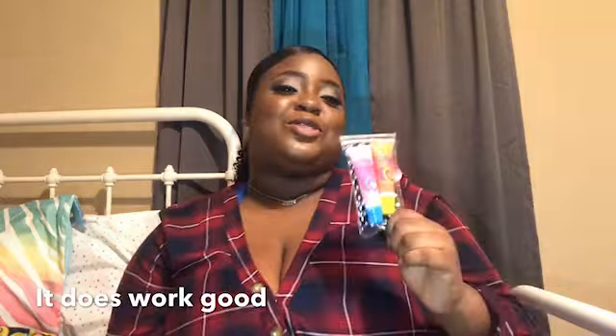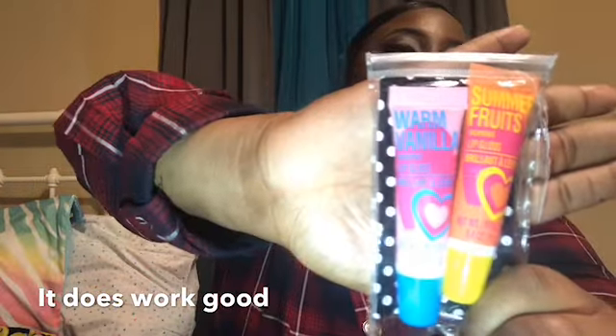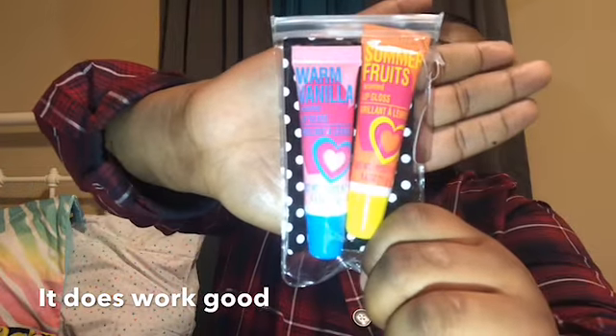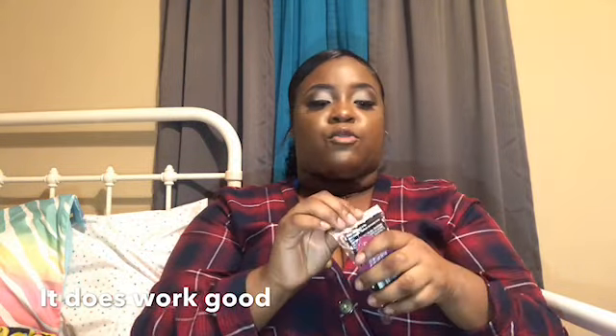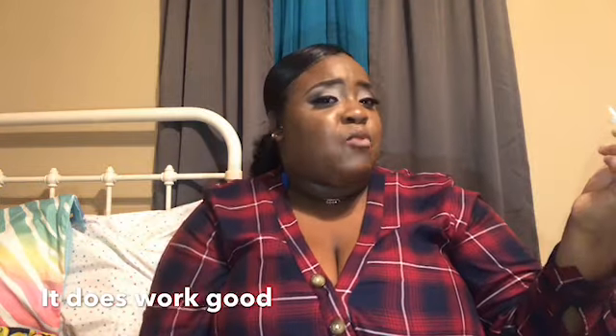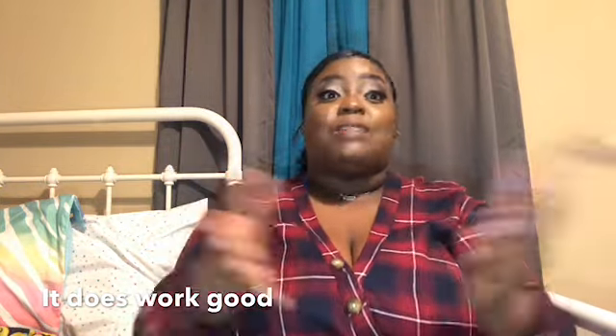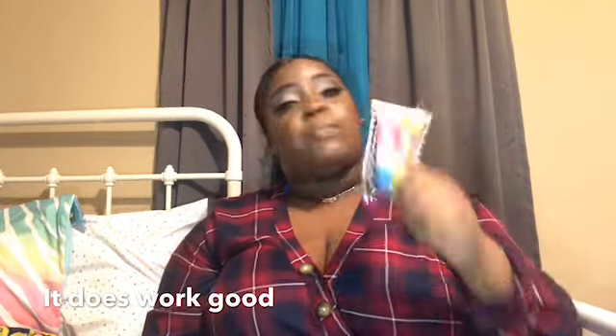I also have the Dollar Tree lip gloss — this is all the rave on YouTube right now. Every girl I've seen on YouTube has had these and I was like, let me go copy too. I have it in Warm Vanilla and Summer Fruits. These smell so good, and everybody says they work great, so I went and bought them.